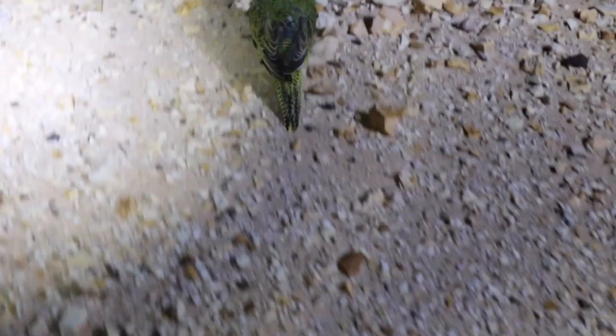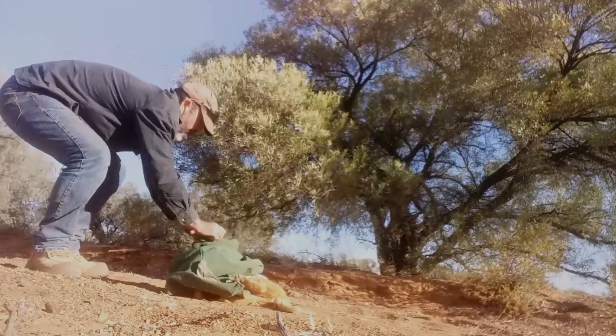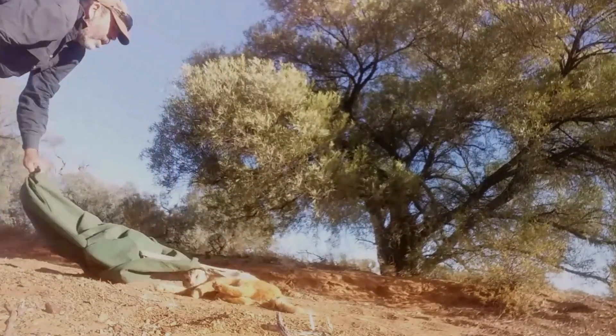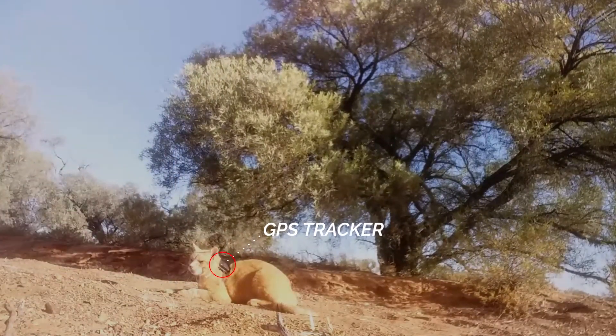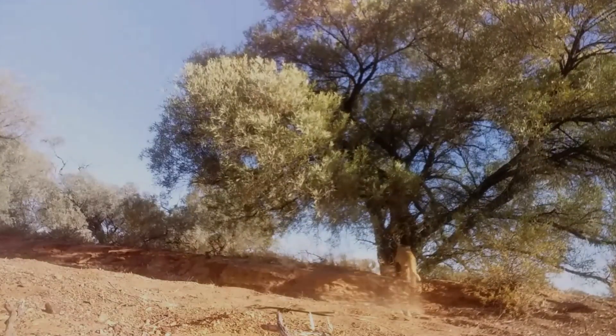We're going to capture cats, fit the real-time GPS tracking devices to them, then release them and monitor them really intensively. And if they look like going anywhere near the parrot areas, we'll be able to respond immediately and go out and remove those cats.